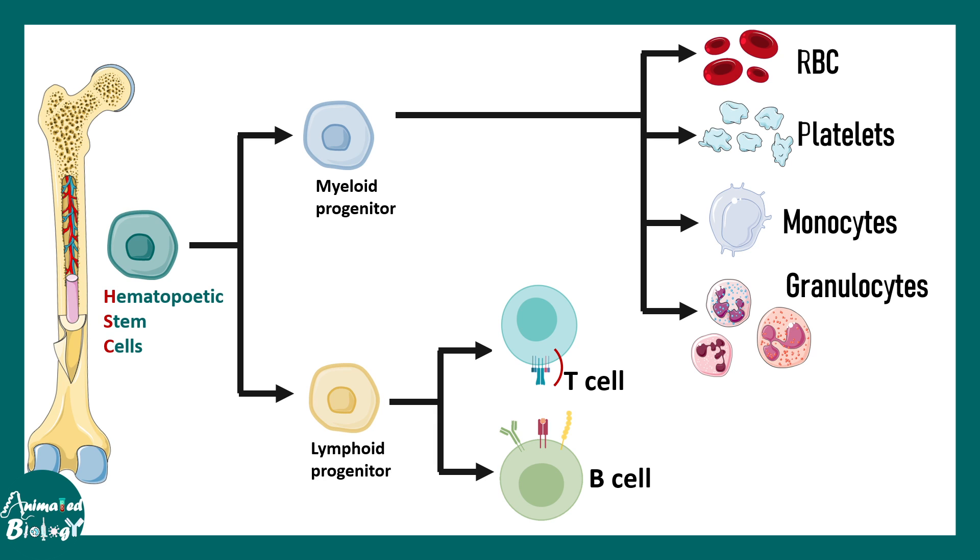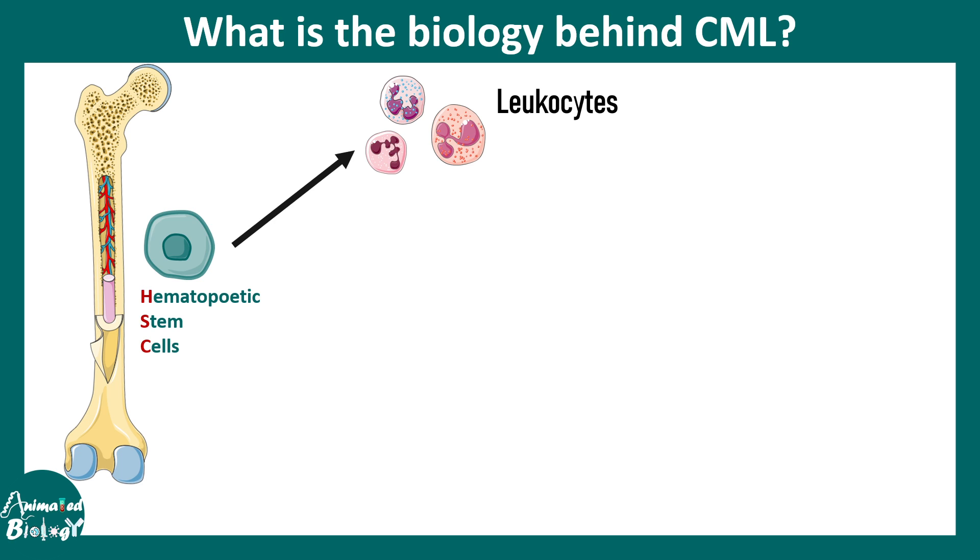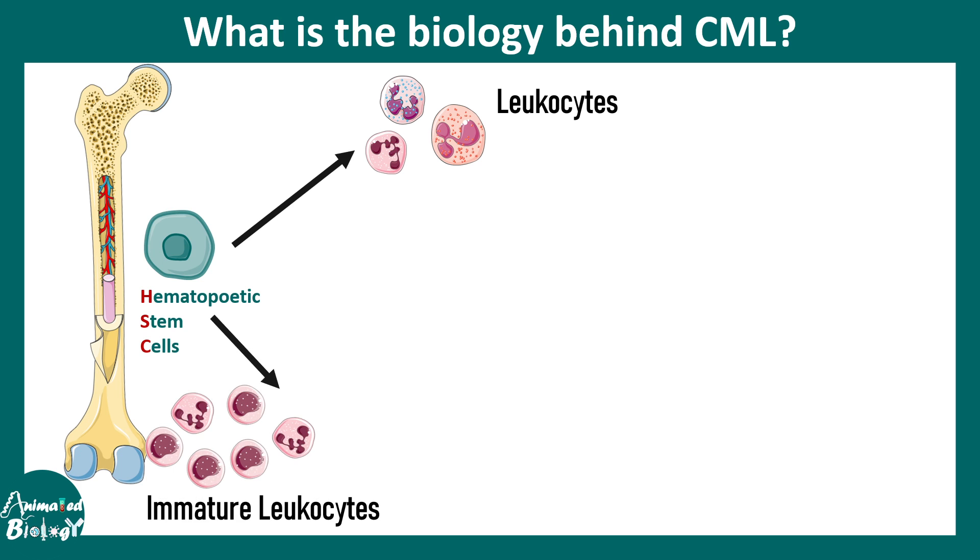The leukocytes, which are basically myeloid progenitor derivatives, are abrogated in this disease. Normally, HSCs would eventually give rise to mature leukocytes such as neutrophils and basophils. But due to a genetic or chromosomal abnormality, if these HSCs give rise to immature leukocytes, that turns into CML.